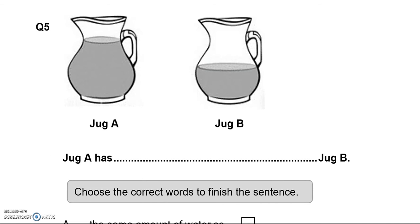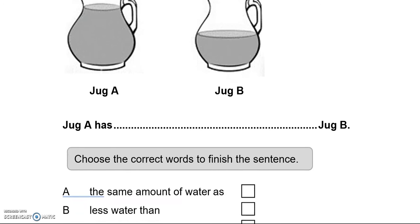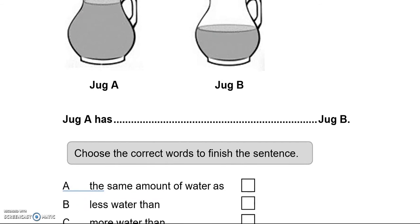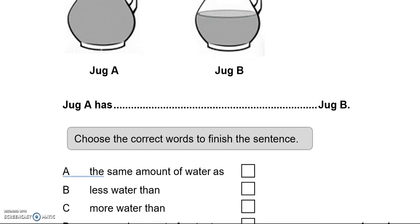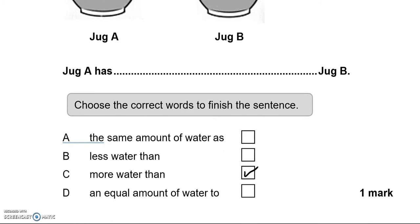Question 5: We've got Jug A and Jug B. Choose the correct words to finish this sentence. Jug A has the same amount of water as Jug B — not right. Jug A has less water than Jug B — again wrong. Option C says Jug A has more water than Jug B — which is correct. The final option, an equal amount of water, is not right, so option C is the correct one.